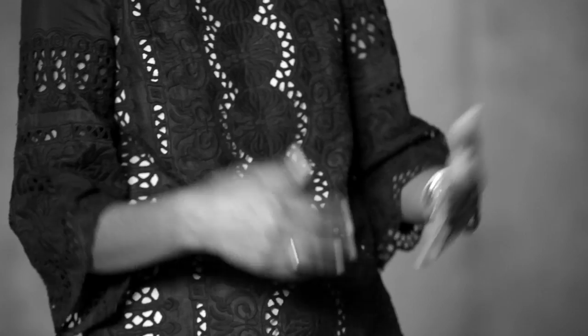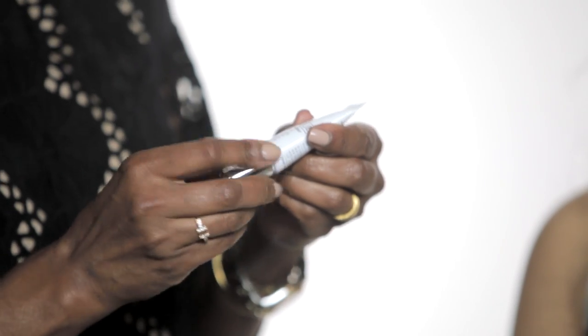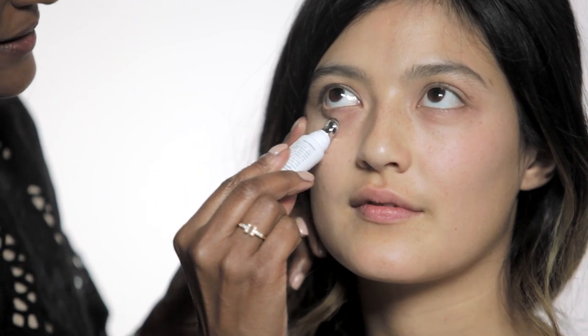Dark circles can be caused by DNA, late nights, and a slightly thinner skin than normal, but it seems to be the number one problem for South Asian women. I'm picking the Clinique Even Better Eyes dark circle corrector, which will reduce the inflammation.